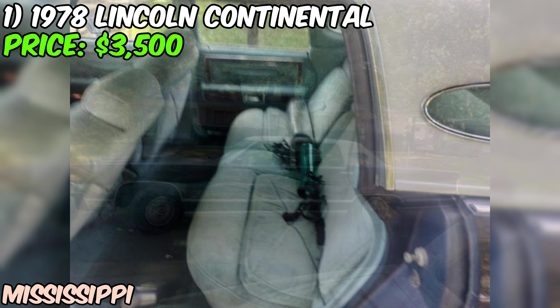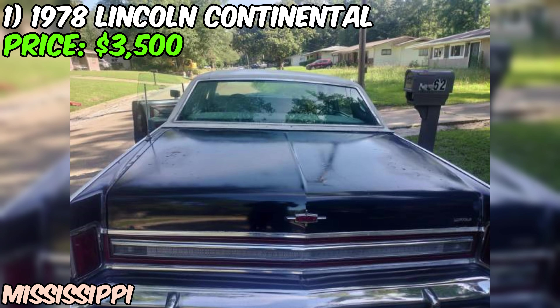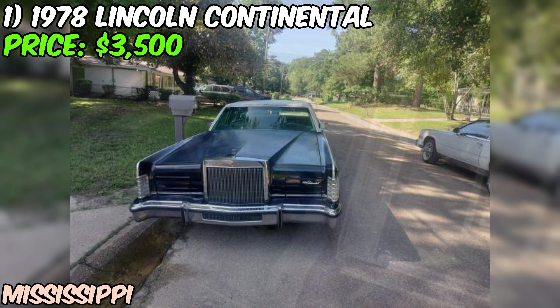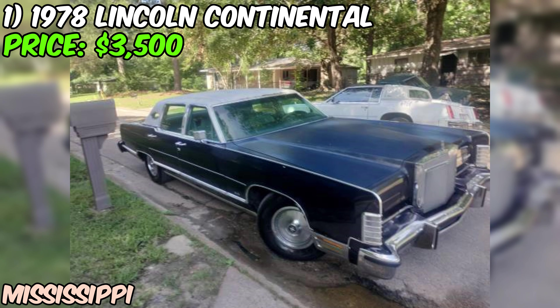With just 98,000 miles on the odometer — which has rolled over — this Continental has plenty of life left in it. It's a rear-wheel drive sedan with an automatic transmission, perfect for cruising in classic American style. The ad mentions a clean title, and that blue paint job still has a cool retro vibe that's sure to turn heads.